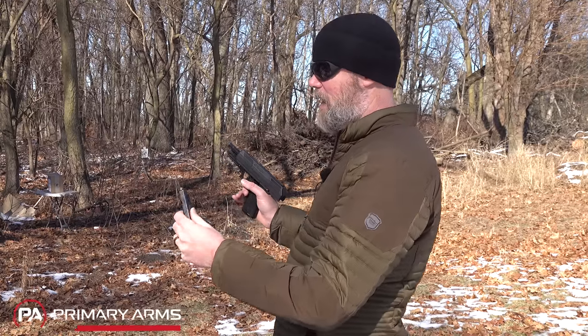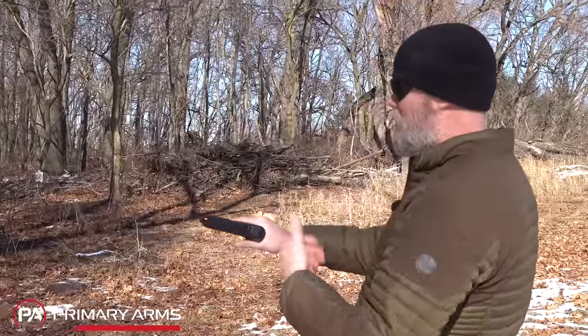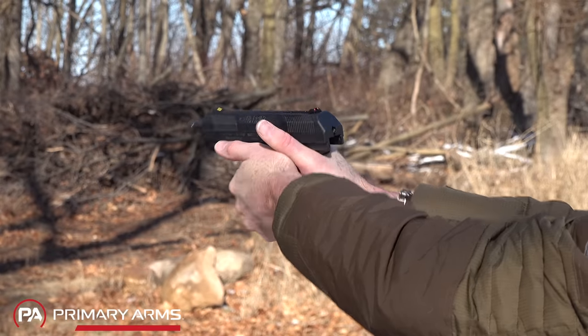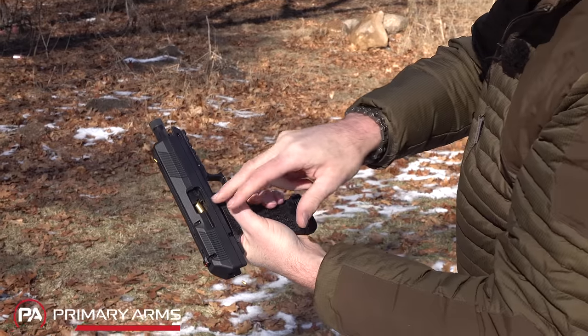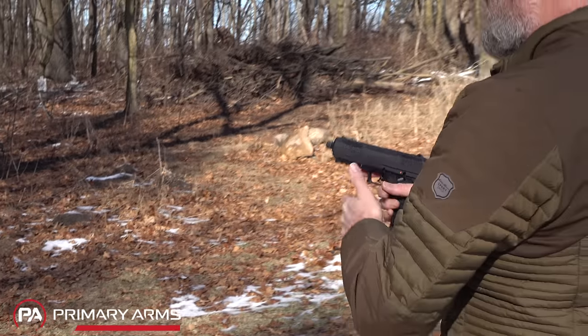We're just using Federal — not using the super hot stuff. Maybe it prefers the super hot stuff. I don't have a whole lot of it, and I haven't read the manual, so I don't know if it's rated for something like Buffalo Bore. We're just going to stick with the relatively mild stuff, but it should cycle this because this is what most people are going to shoot. Most people aren't going to shoot a $2 round — they're going to opt for the more affordable stuff like American Eagle. So there was a dead trigger, and I realized the slide was slightly rearward.